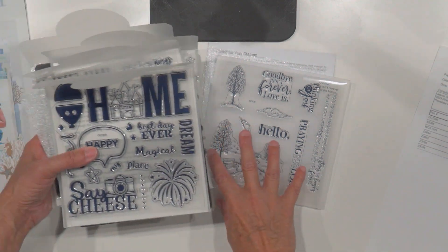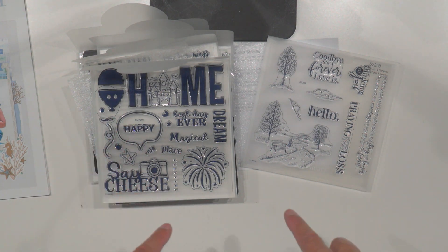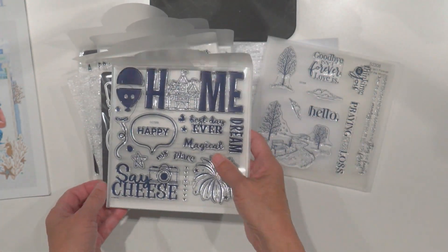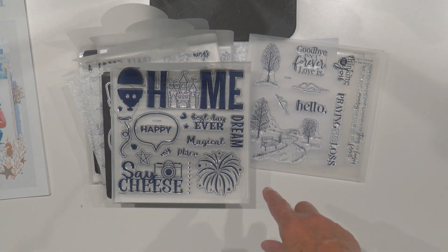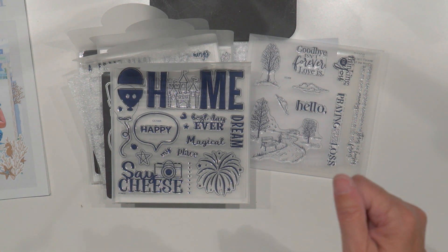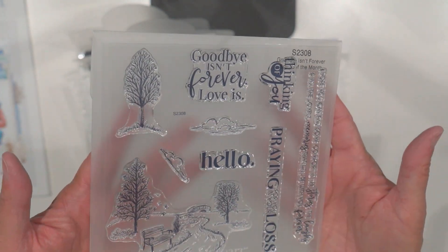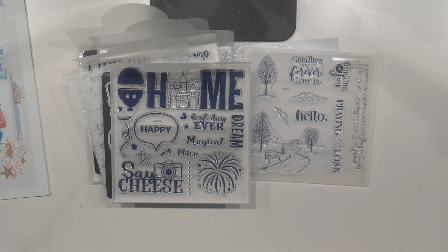So that was my Close to My Heart haul! I'll have a link on my blog post to these stamp sets — I'm not sure if they'll be discontinued, but they were a really good deal. I've got quite the collection of Close to My Heart and Stampin' Up stamps. I'll put a link to a video showing how I organize them — I have them in Evernote by number so I can search by theme, and then find them on my bookshelf by number. I hope you enjoyed seeing what I got, and I hope you're having a great end to your summer. Talk to you guys later, bye!